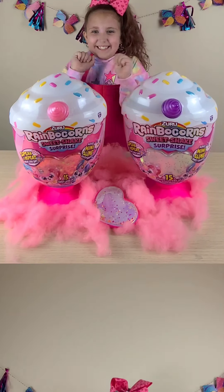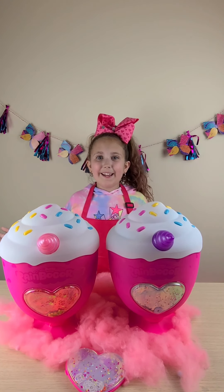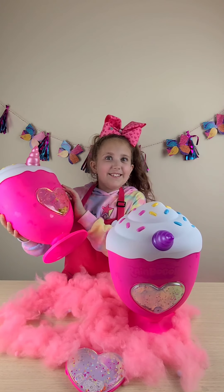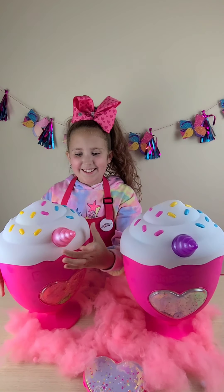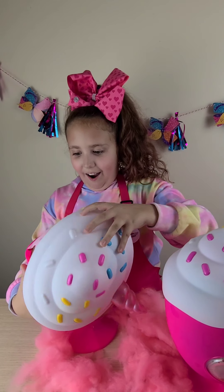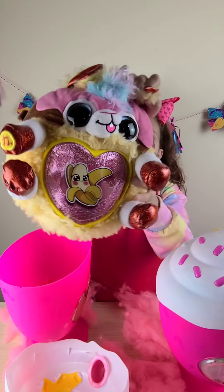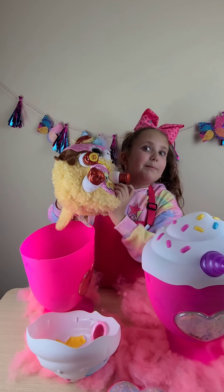Let's see who we got. So we are going to open up this one first. I'm so excited to see who we get. Guys, it's ice cream. That's so cool. It's banana scented — I love it. It smells so good.